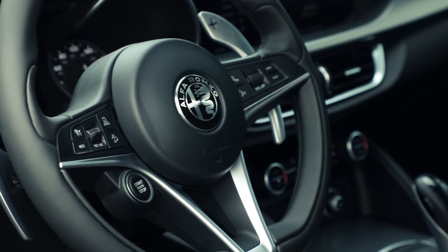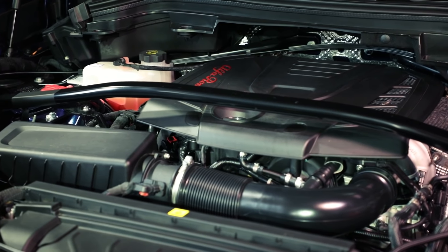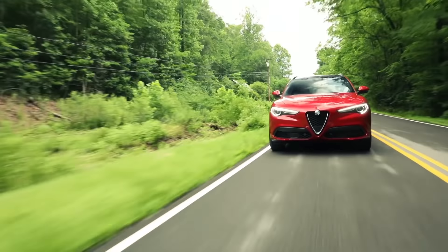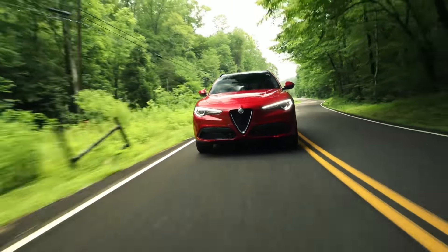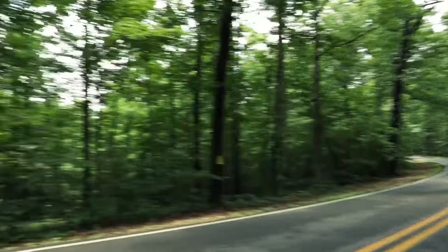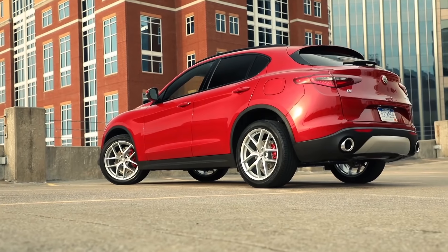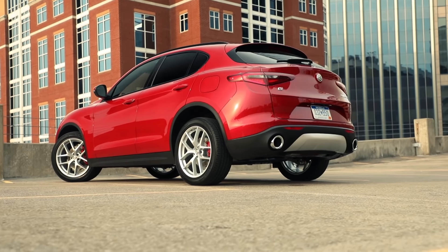Under the hood of the Stelvio is a two-liter four-cylinder with a twin-scroll turbo that makes 280 horsepower and 306 pounds of torque, with peak torque running from 2,400 RPM, which gives it a ton of real-world flexibility. Once you're on the move, it's very responsive. Power goes through an eight-speed automatic and an all-wheel drive system. One of the key reasons the Stelvio is so much fun to drive is because they don't skimp on the brakes — there are Brembo calipers up front, and the brakes are all-around excellent. Towing is limited to just 3,000 pounds, but that's well in line with how Stelvio owners will use theirs.